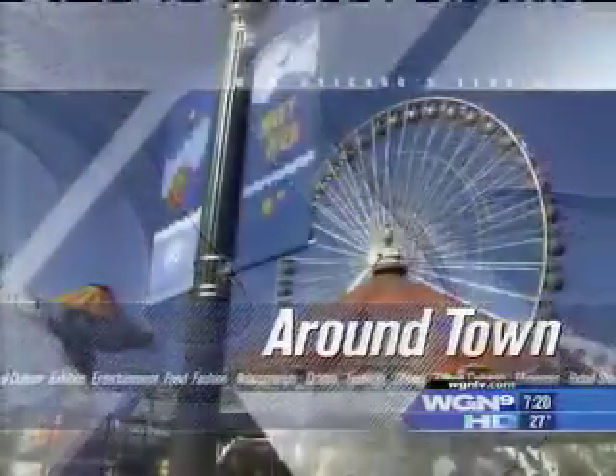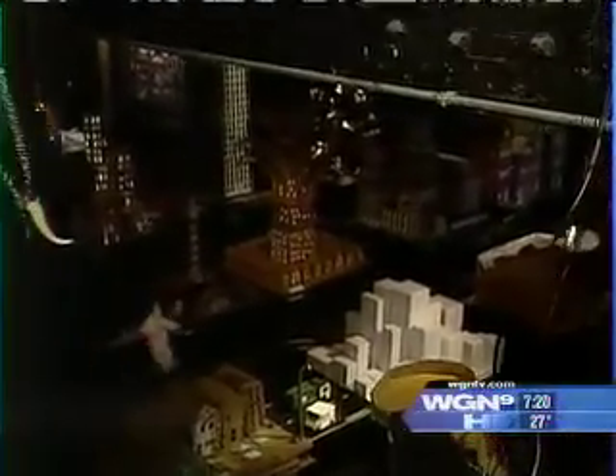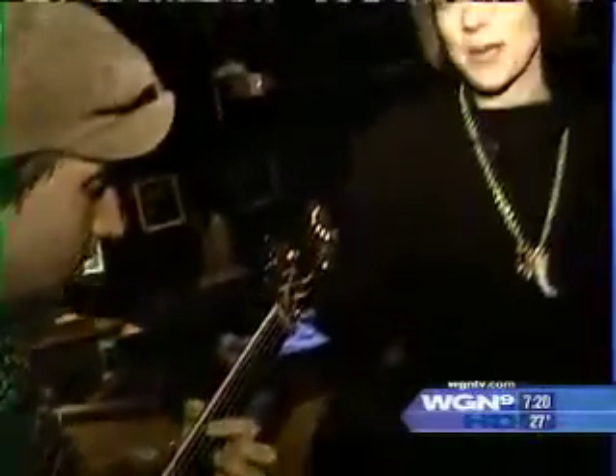Time now for Around Town. Anna's checking out a cardboard city. Hello, everyone. I'm at the Viadoc Theater right off of Western, and it has become an exquisite city. Look behind me. That city you see down there — it's all made out of cardboard, inspired by Chicago, created by 70 artists, including our musician here, Chris. When we come back around town, we'll talk to the curator of this unique exhibition. Details coming up.